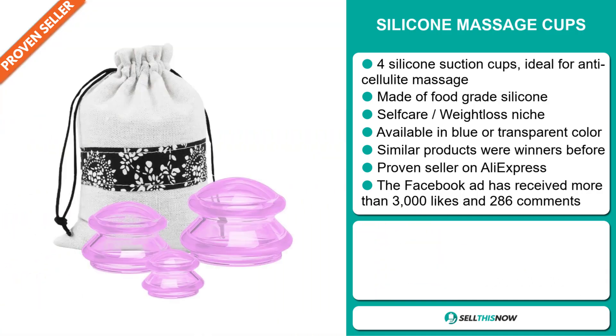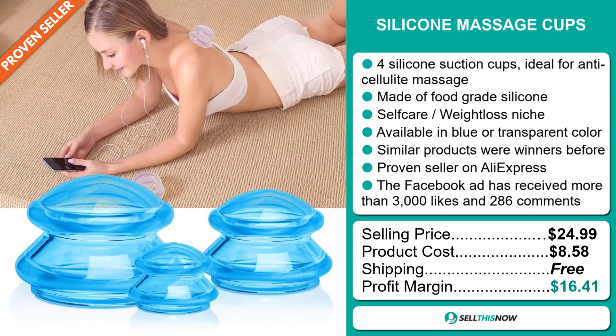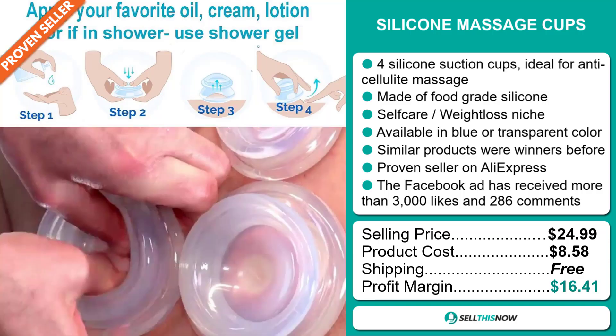The selling price for the Silicon Massage Cups is just under $25, whereas the product cost is only $8.58. Shipping is completely free, so you're looking at a very good profit margin of $16.41. Sell this now.